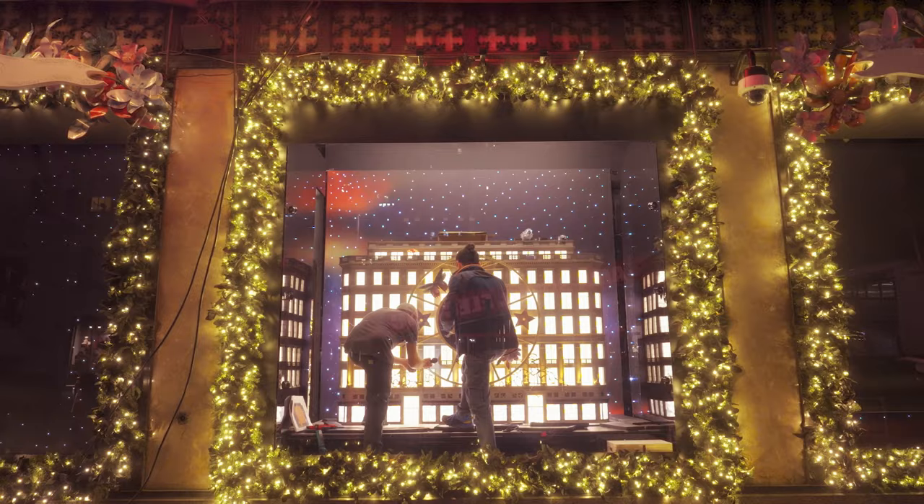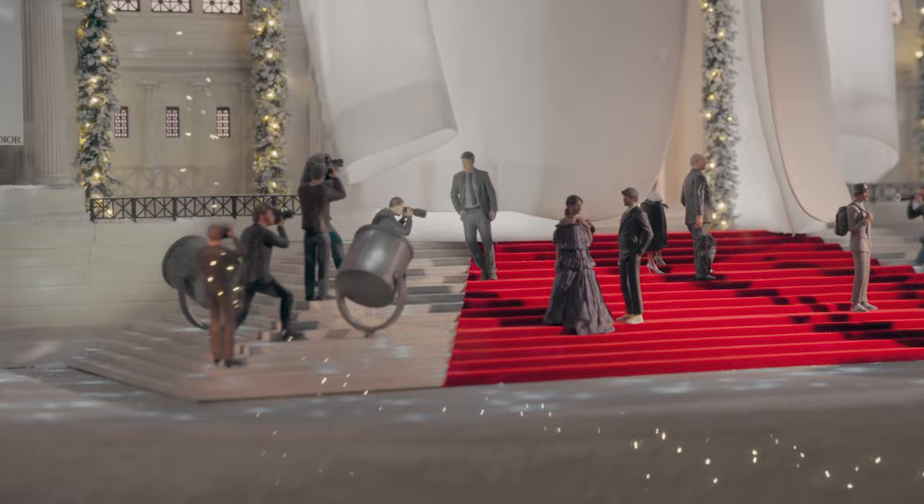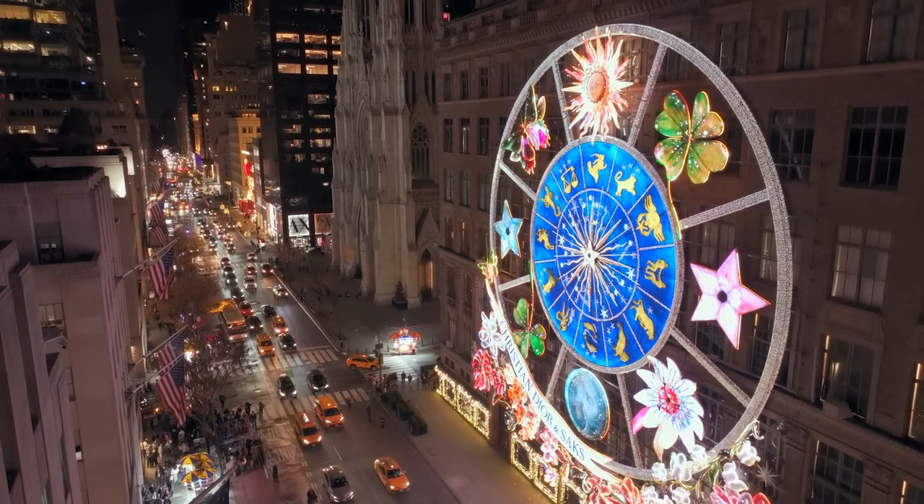Being a part of this project was such an honor, and to see it in the windows displayed for the public to see is just quite incredible. We're excited to be launching this celebration in front of Saks Fifth Avenue with the reveal of the Christmas windows designed by Dior.